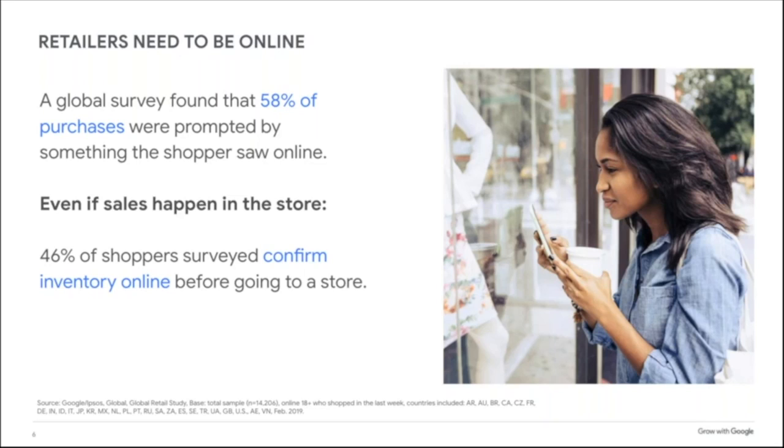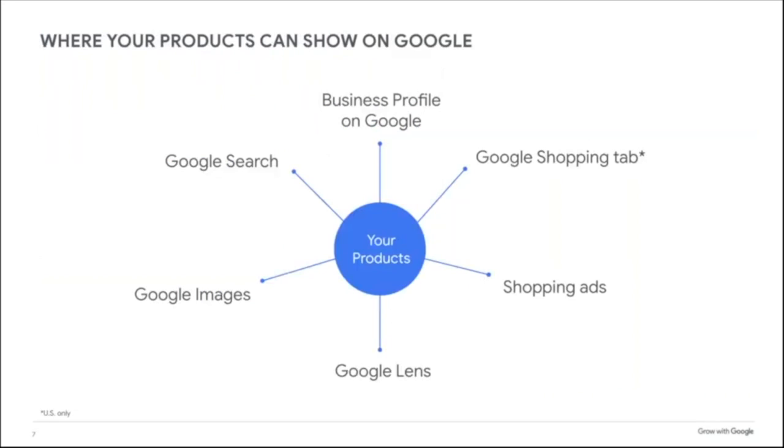The takeaway: we want to get our products online, even if the sales happen offline. Many of you have bought online and then picked up in store — and your customers will too.